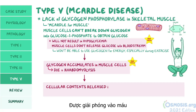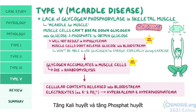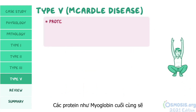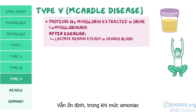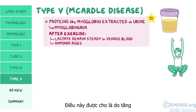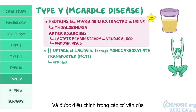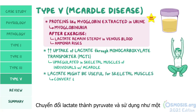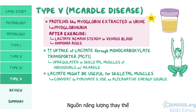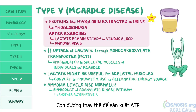Rhabdomyolysis lets cellular contents get released into the bloodstream. Buildup of electrolytes such as potassium and phosphate cause hyperkalemia and hyperphosphatemia. Proteins like myoglobin will end up excreted in the urine, causing myoglobinuria. A high-yield characteristic of McArdle disease is that, after exercise, lactate levels remain steady in venous blood, in contrast to ammonia levels, which rise normally. This is thought to be due to increased uptake of lactate through monocarboxylate transporter (MCT1), which is upregulated in skeletal muscles of individuals with McArdle, where lactate may be converted to pyruvate as an alternative energy source.